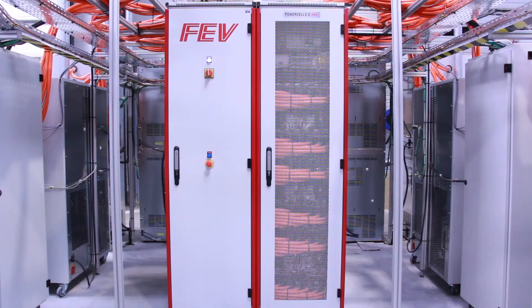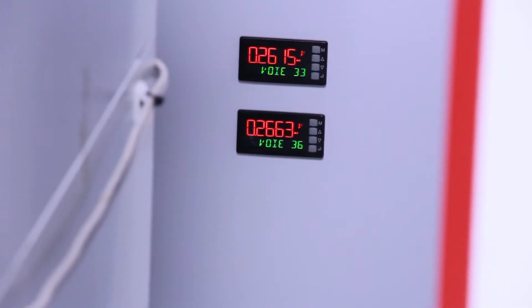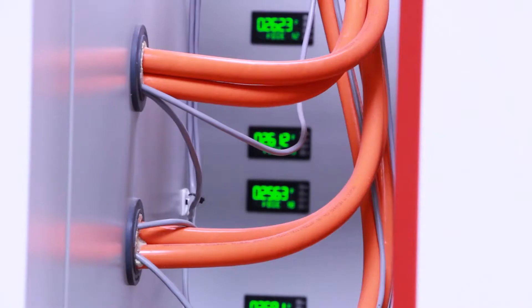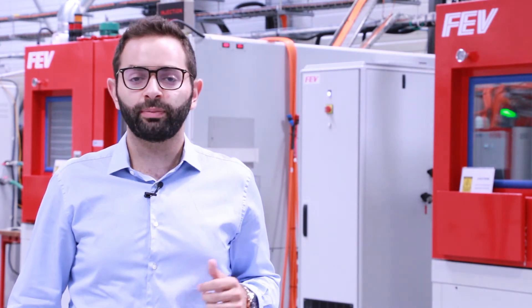The complete cell and module solution — the climatic chamber, the charge discharge cabinet, and the fire safety system — are all piloted by our Morphe automation system. The data acquisition, voltage monitoring, and temperature monitoring are all done thanks to our Morphe IOs. These modules are all developed in-house at FEV.